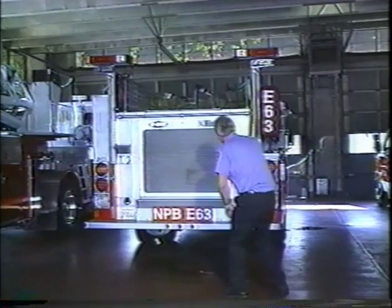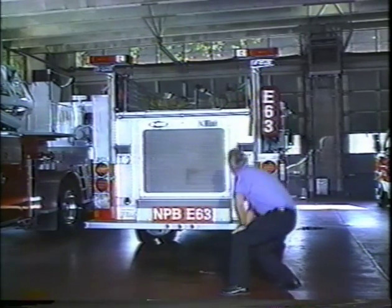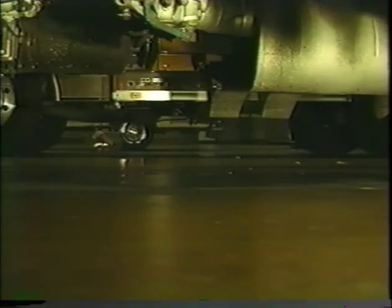Item number one is the vehicle overview. As you approach the vehicle, notice its general condition. Look for damage to see if the vehicle is leaning to one side. Look under the vehicle for fresh oil, coolant, grease, or fuel leaks.